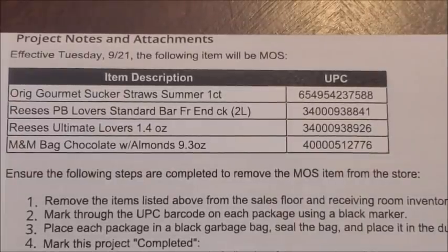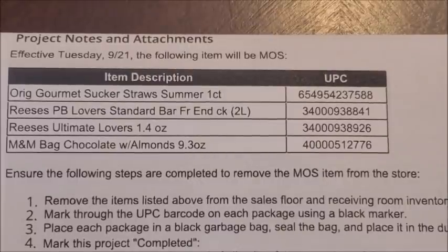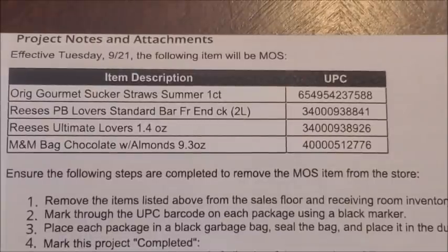Here is the official penny list for our Dollar General stores for Tuesday, September the 21st. We have four new items set to penny out — these are all candy items and may possibly be out of date. The memo instructs Dollar General employees to find these items, mark through the barcode, and throw them in the dumpster. If you find any expired penny items and attempt to purchase them, that is usually the only time Dollar General employees can refuse to sell them. Otherwise, if you have them in your basket you should be able to purchase them. I do have pictures of all four items.